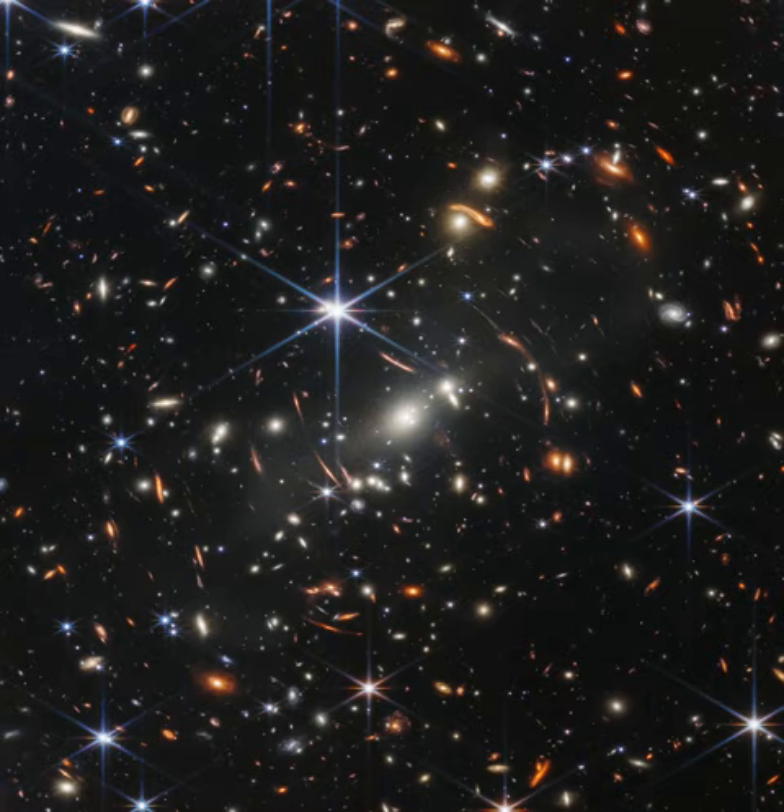Analyzing light from two separate arcs below the bright spiky star, Webb's NIRCAM instrument indicates the arcs are both images of the same background galaxy. And that galaxy's light took about 9.5 billion years to reach the James Webb Space Telescope.